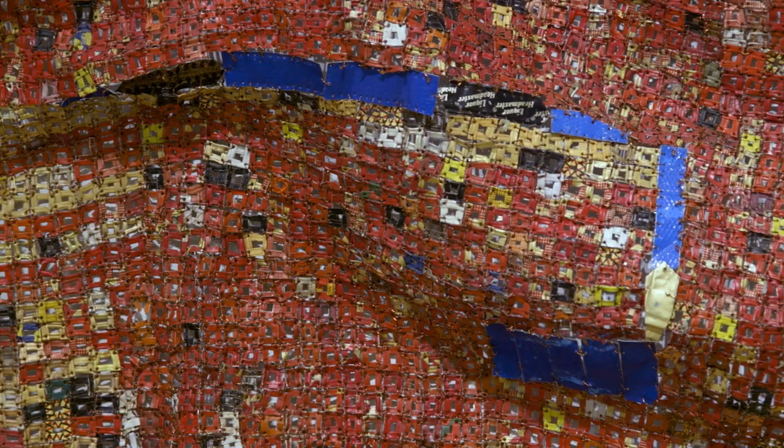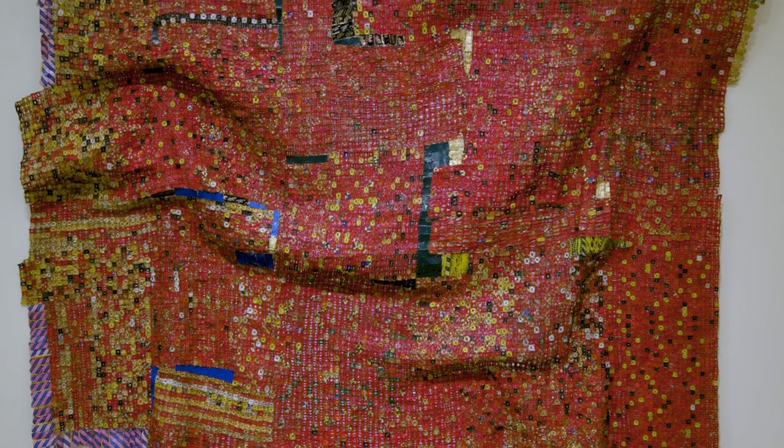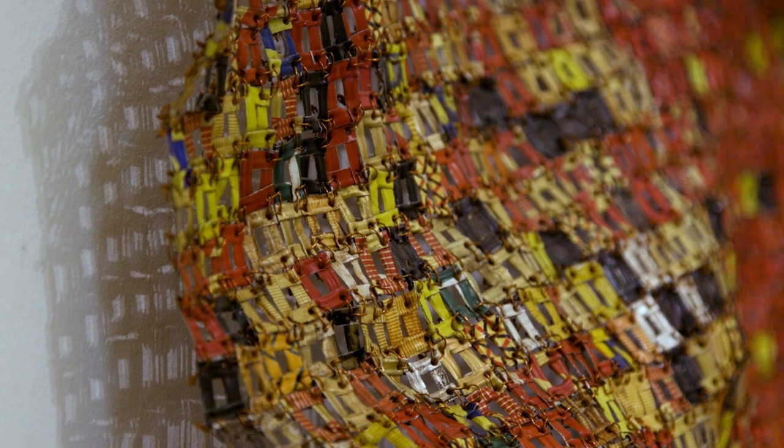I'm sat in front of Plotterplan 4 by El Anatsui, executed in 2007. It's a piece that belongs to a wider body of work by the artist that incorporates wall-mounted installations. These large installations started in 1999, all comprised of bottle tops and copper wire detritus found on the beach. The story is that El Anatsui came across a bag of bottle tops on the beach, and that's how the works were created.